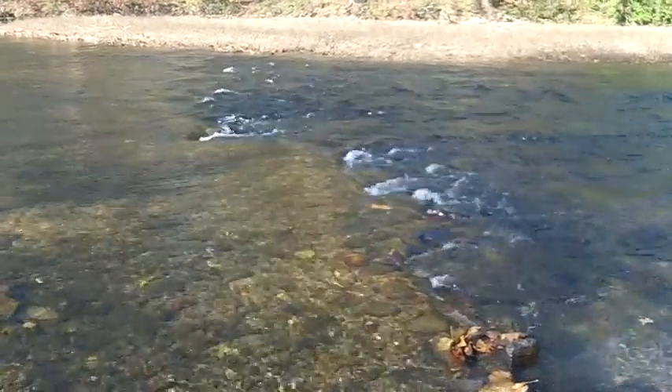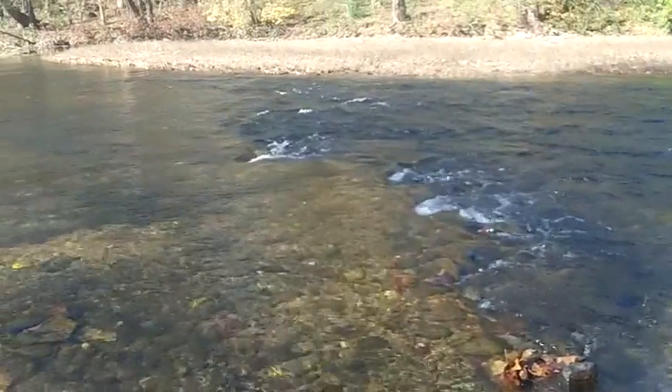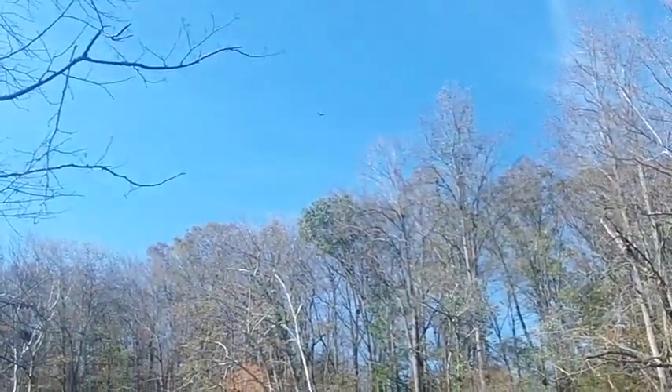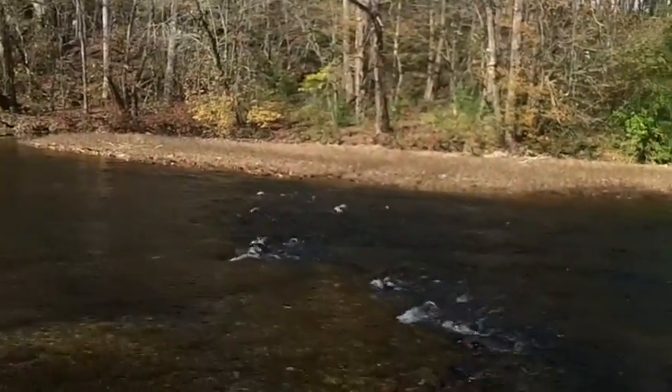The nice fall weather and the sound of the water — nothing like it. It's a really nice day. Even got a hawk flying around overhead. Up there looking for lunch, I guess.